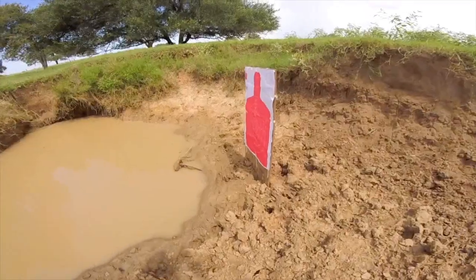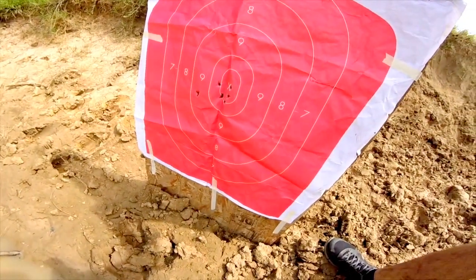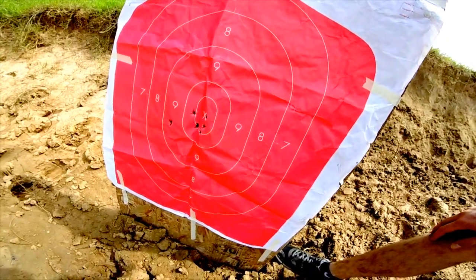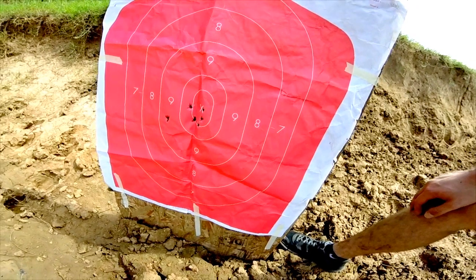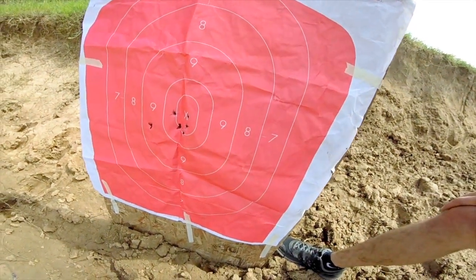When you apply all those fundamentals and take your time, you'll be fairly accurate. Pistols are not like they are in movies — they're nowhere near as accurate as people think. It really takes time and practice to get good with handguns, but I definitely recommend going out and trying it yourself.